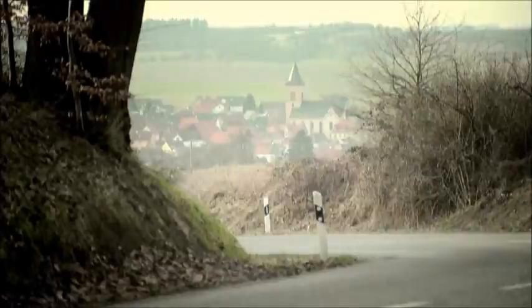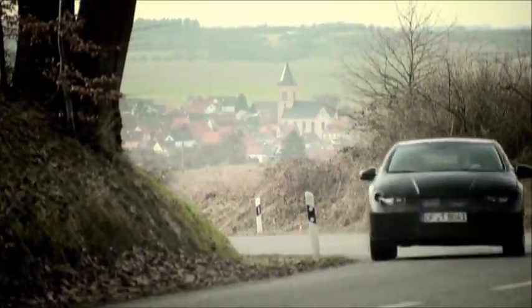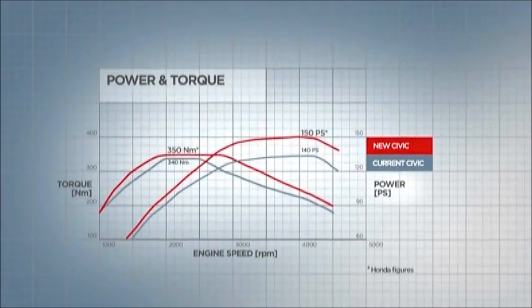We are very proud of the emissions figure we have achieved, but this was not the only priority. We wanted to achieve good drivability — a fuel efficient, environmentally friendly car that is also fun to drive. The iDTEC has 150 horsepower and a high torque output of 350 newton meters, which is available across a wide range of RPM.